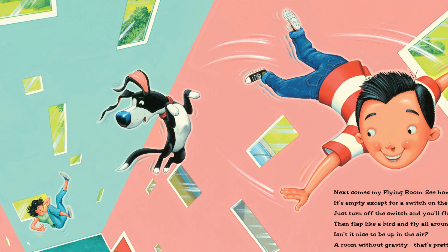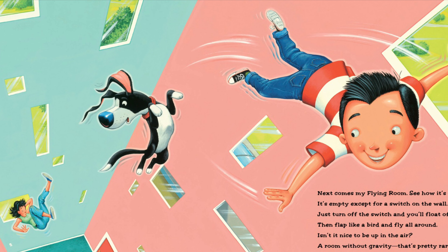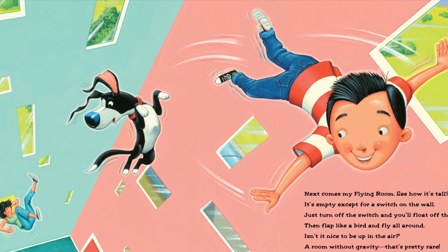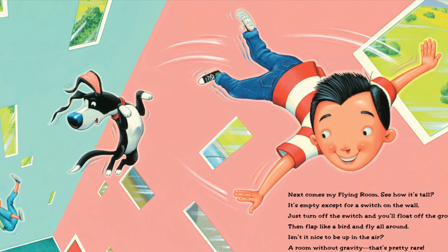'Next comes my flying room — see how it's tall? It's empty except for a switch on the wall. Just turn off the switch and you float off the ground, then flap like a bird and fly all around. Isn't it nice to be up in the air?' A room without gravity — that's pretty rare!